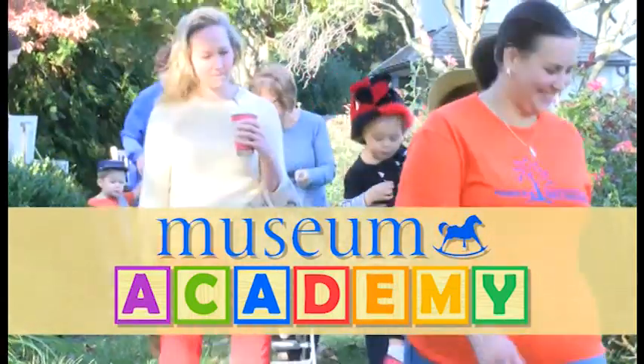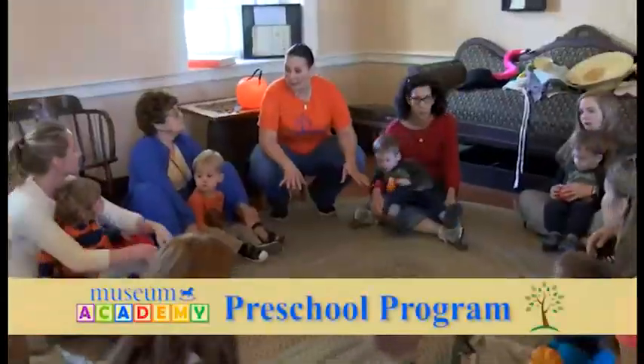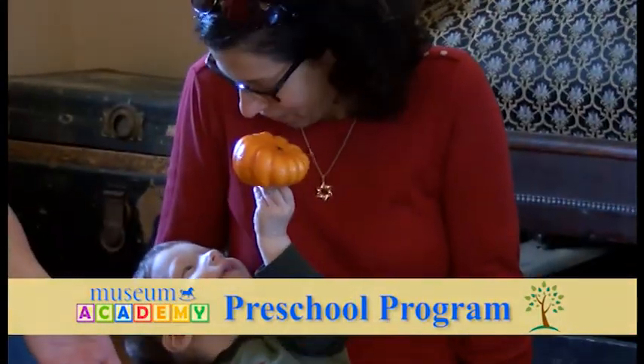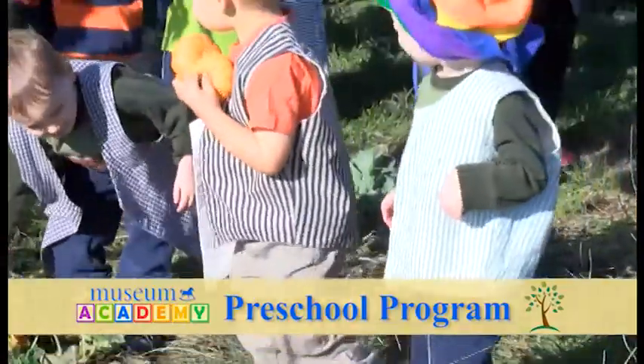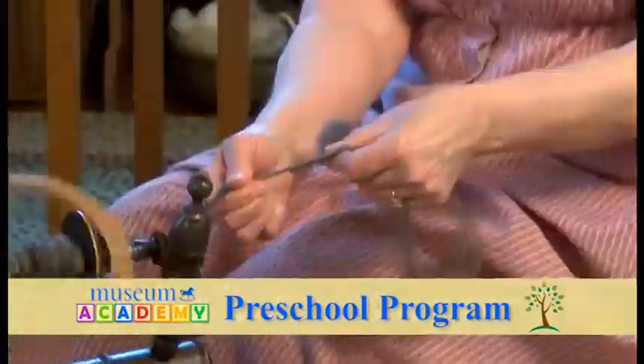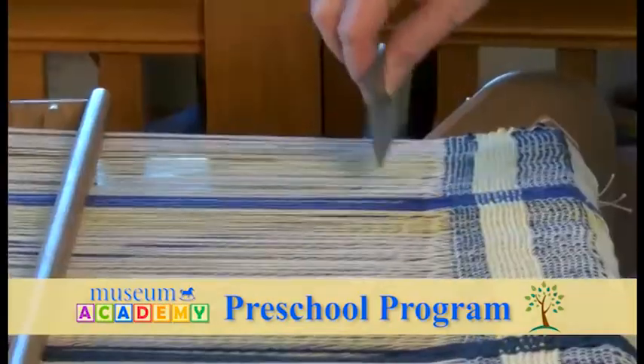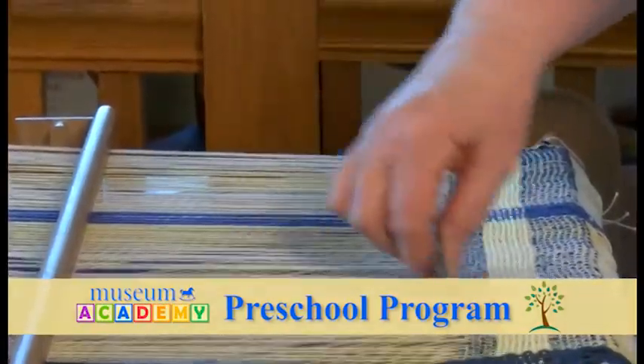Museum Academy is a supplemental preschool program designed to encourage socialization and skill development as we use our senses to explore the world around us and develop an understanding of our past and present. We will begin each day by examining an artifact from the museum's collection that will lead us to discover the roles of colonial workers.